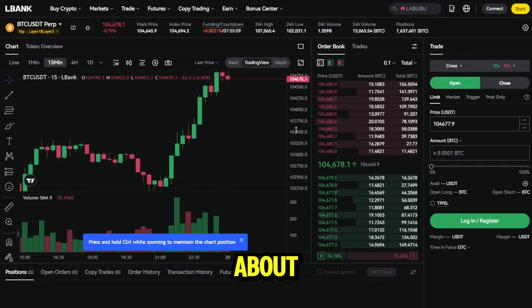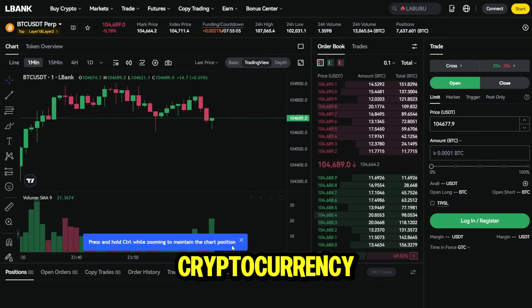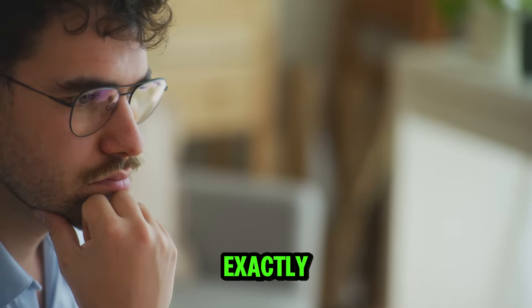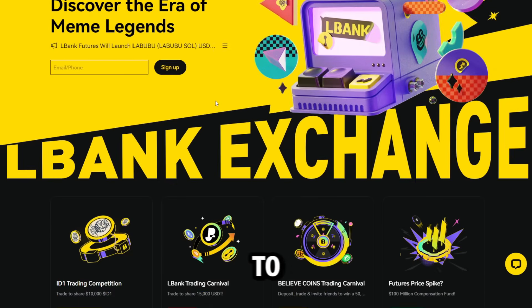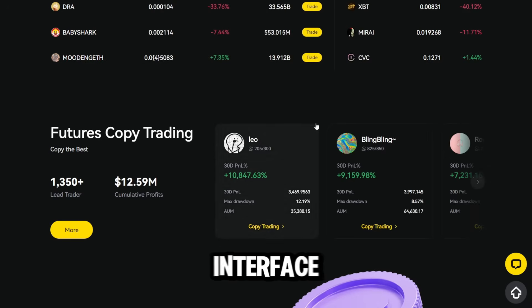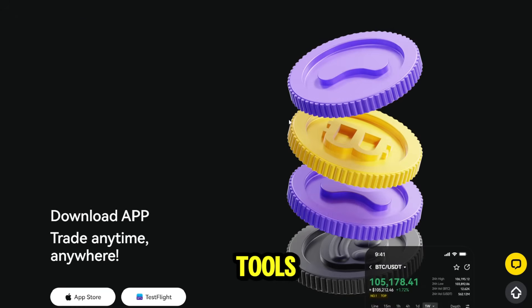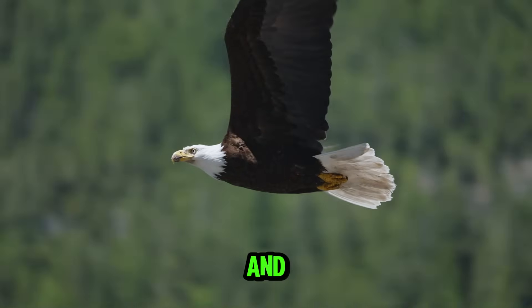Hi! Today we're talking about LBank Exchange, one of the fastest-growing non-KYC cryptocurrency platforms. But what exactly makes LBank stand out in a crowded market of crypto exchanges? To begin with, LBank has gained strong popularity for its intuitive interface, advanced trading tools, and the ability to trade without mandatory KYC verification, offering users more flexibility and privacy.